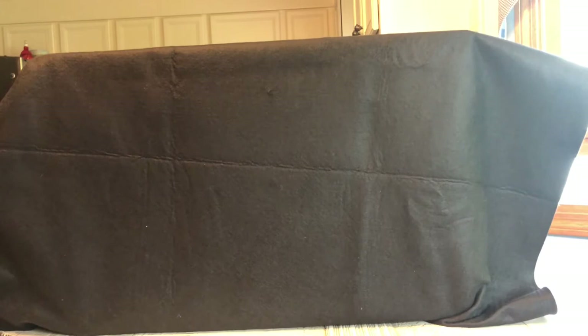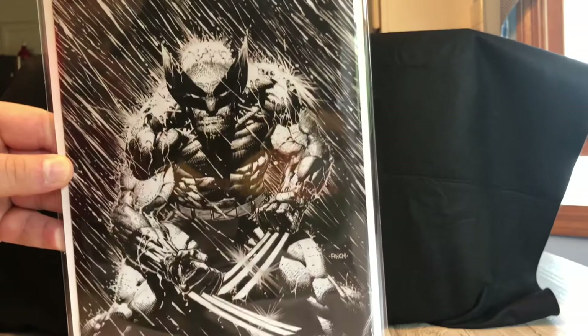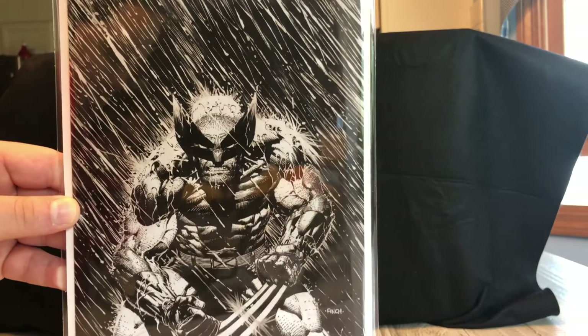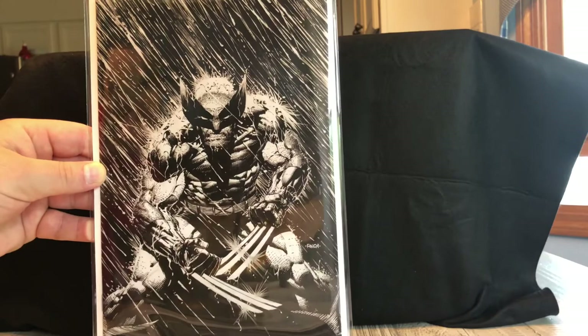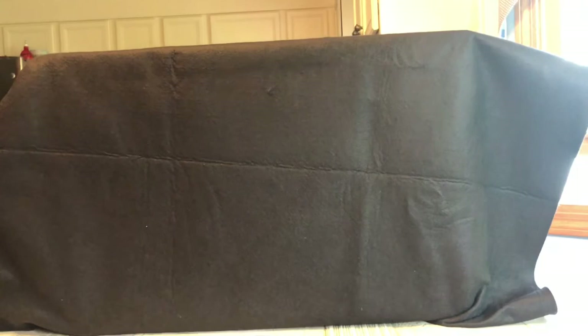My last virgin variant and my number one is a Wolverine number two 1-in-100 variant. This is one of the first variants I actively went out and searched for and bought on eBay — I've never bought another variant off eBay. It's the David Finch Wolverine number two 1-in-100, Wolverine black and white in the rain. An absolute stunning virgin variant in my opinion. I love looking at this thing — I think it is such a super cool variant.